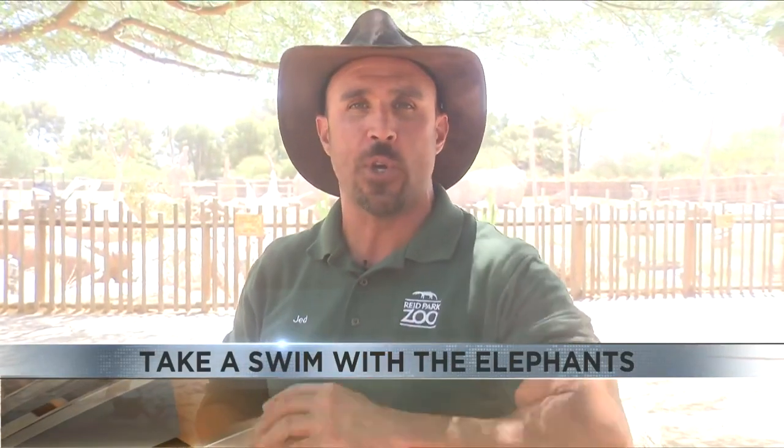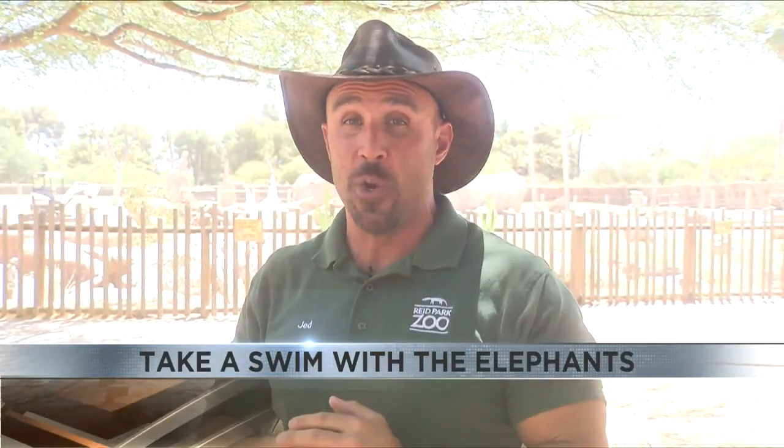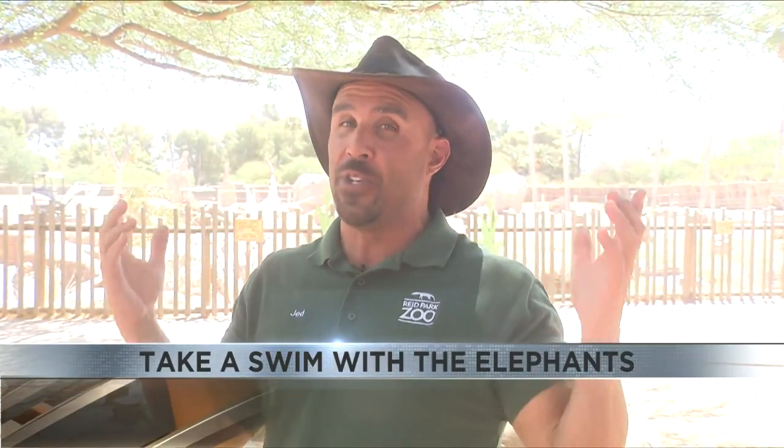Thank you, Matt, for teaching us all about how to keep an elephant pool clean. If you'd like any more information on elephants or any other animal here at the zoo, you can go to our website at reidparkzoo.org. That's going to do it for this episode — I'm Jed Dodds, bringing the zoo to you.